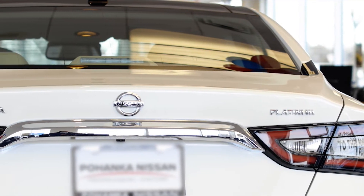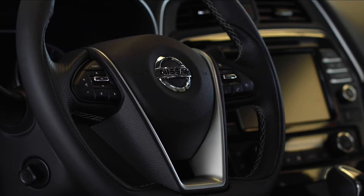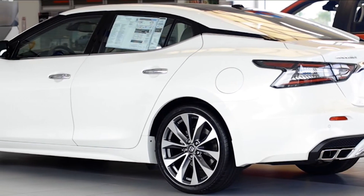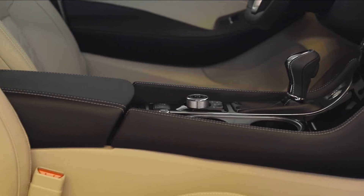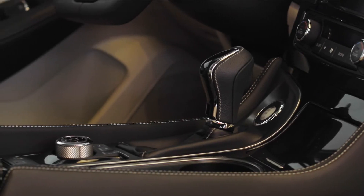The Maxima is powered by a 3.5-liter V6 engine that delivers 300 horsepower. Engineered to satisfy even the most die-hard enthusiasts, the Maxima's advanced X-Tronic CVT features dynamic step shifting, wider gear ratio coverage, and an adaptive shift controller.